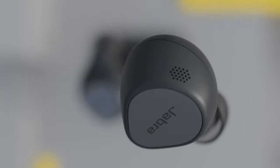And with outstanding durability, they can go with you wherever you go. The Jabra Elite 7 Pro — this is true wireless freedom reinvented.